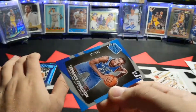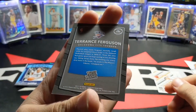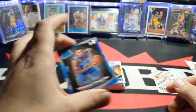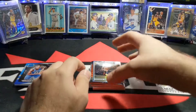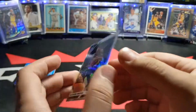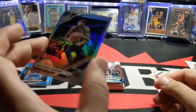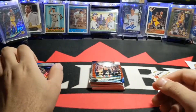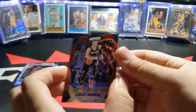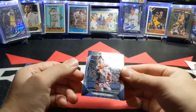Next I got a Terrence Ferguson, out of 299, Press Proof — I think I have Jayson Tatum and Donovan Mitchell Press Proofs too. Then Brandon Ingram, Optic Holo. That's cool — good to see these; I don't have a lot of Optic cards this year. And a Jusuf Nurkic, Ruby Wave.